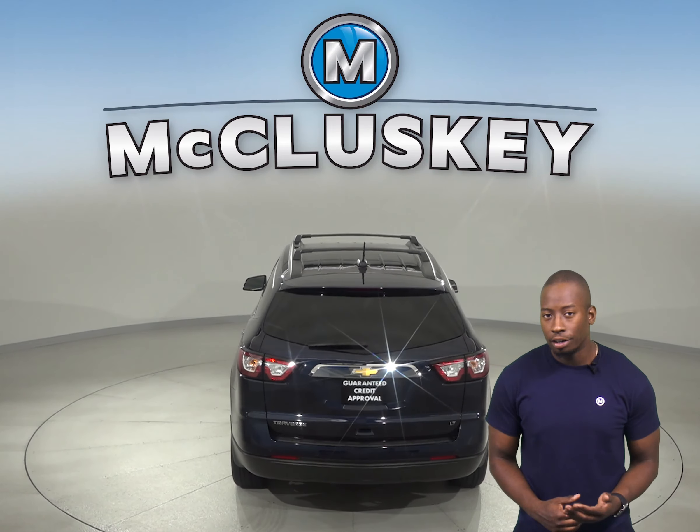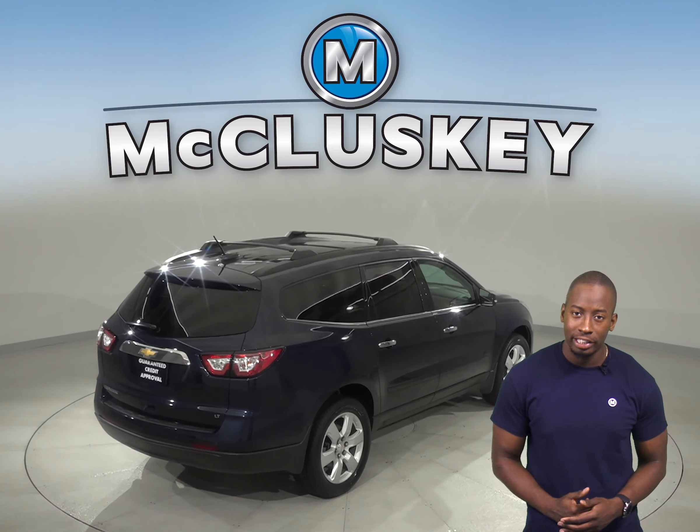And underneath the hood, this Traverse has a 3.6L V6 engine with a 6-speed automatic transmission.